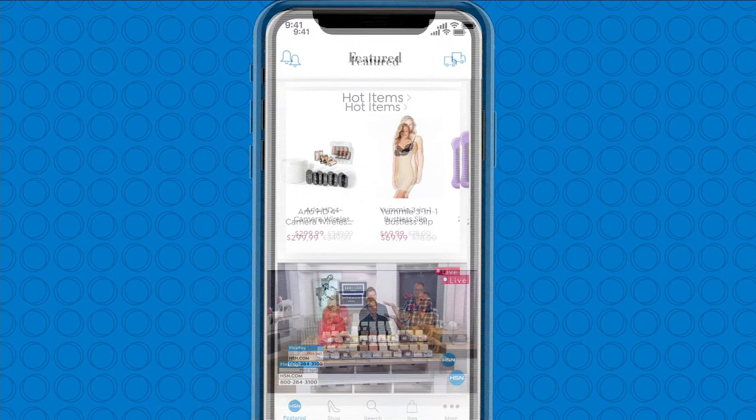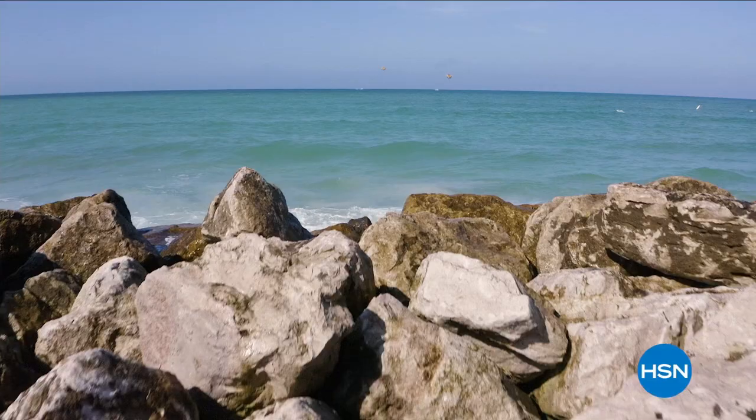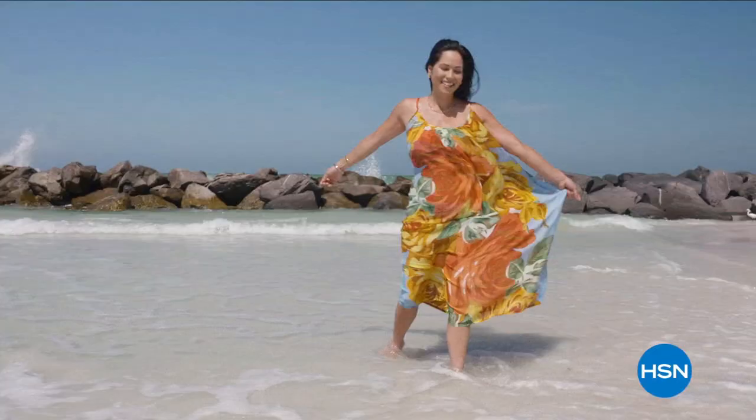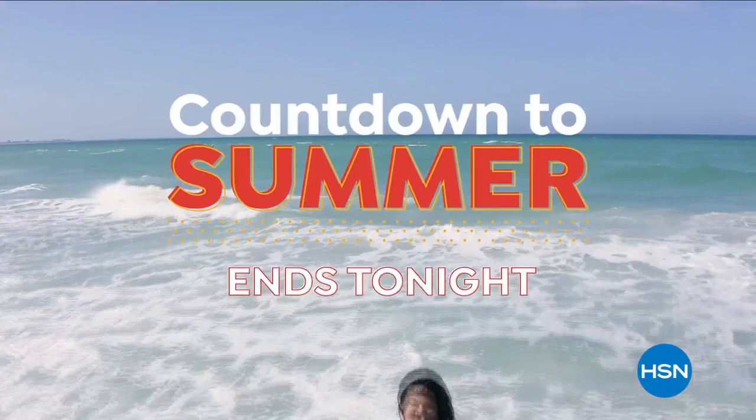Watching HSN? Take us with you in the HSN app — everything on your TV is streaming live on your phone, anytime, anyplace. Download the iPhone or Android app today. Don't miss HSN's Countdown to Summer event — fresh new summer finds from fashion and fitness to grilling and gardening. Countdown to Summer on HSN and hsn.com ends tonight.